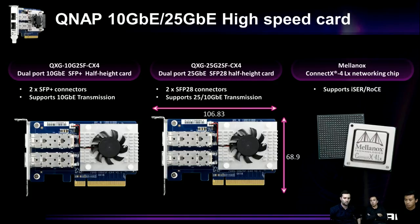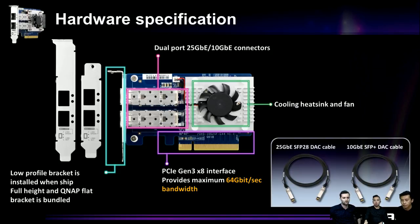The chip is Mellanox ConnectX-4, a networking chip supporting RoCE with offload acceleration. The card features dual-port connectors, a low-profile bracket included by default, with a full-height flat bracket also bundled. The PCIe interface is Gen 3 x8, providing 64 Gbps bandwidth. For cabling, 25G requires SFP28 cables while 10G uses SFP+ cables.